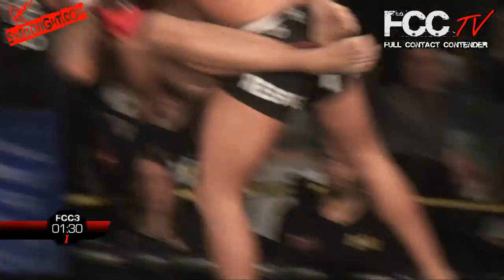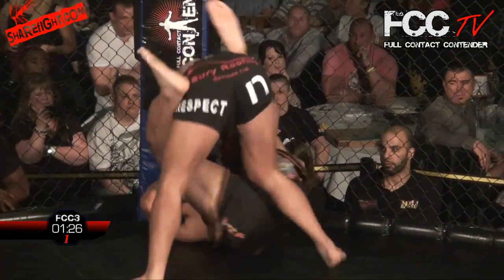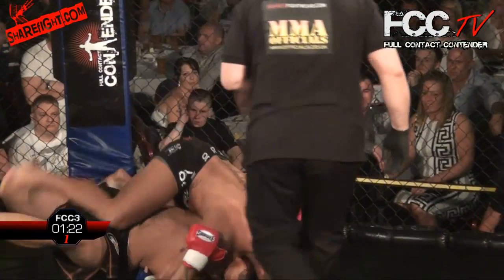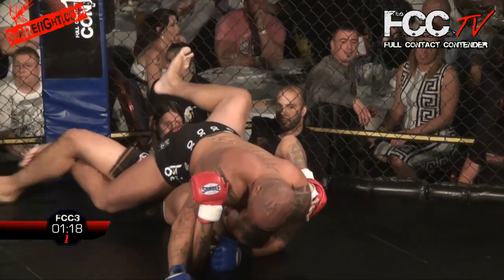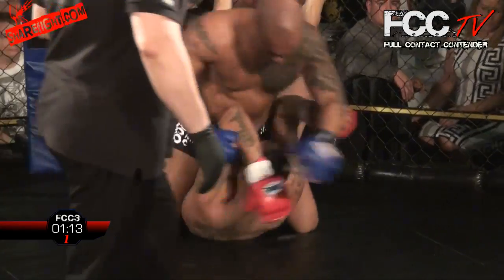The legs of Johnson going up — he's looking for an armbar. And a big slam by Mitchell Richards! And a right hand, and another one by Mitchell Richards. Great work there by Mitchell Richards, just was patient. Mitchell passes the guard now, into full mount.